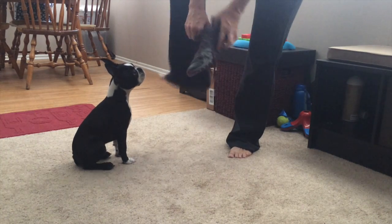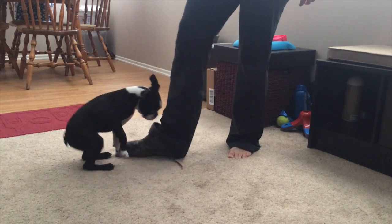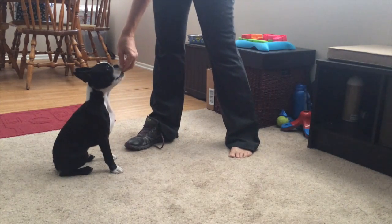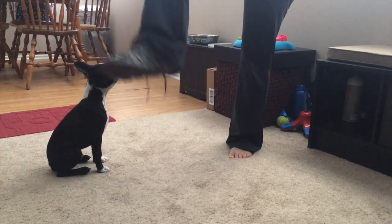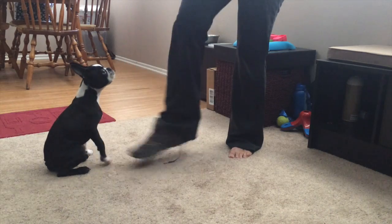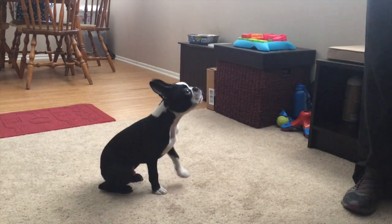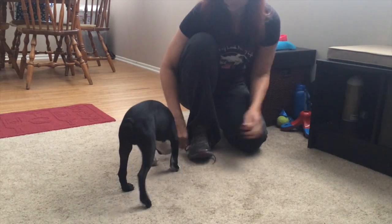Putting on shoes is something else that's difficult for him. If you have a dog like that, the last thing you want to do is try to do this exercise when you're in a rush out the door, because they're going to feed off of that and likely just go after the shoe even more. If you try to correct them they'll just go nuts. So you have to practice this — it doesn't have to be every day, but it has to be fairly regularly until the dog stops reacting to leashes or putting on shoes.